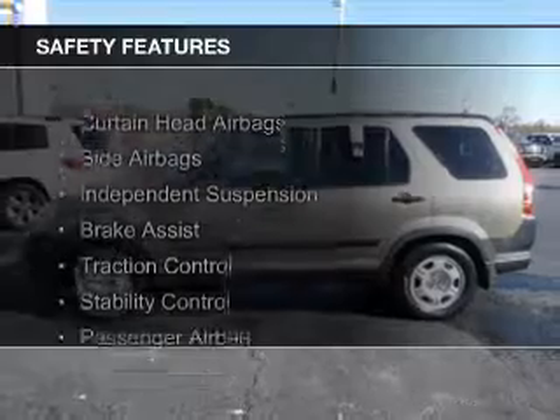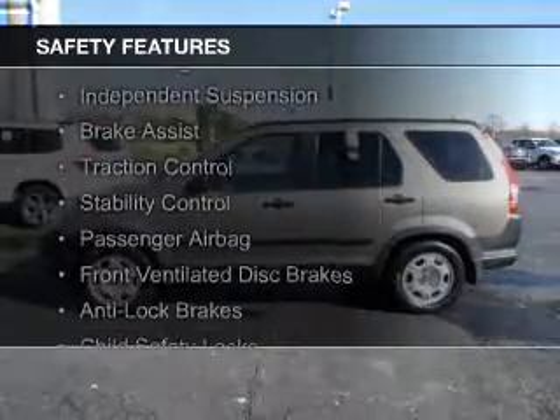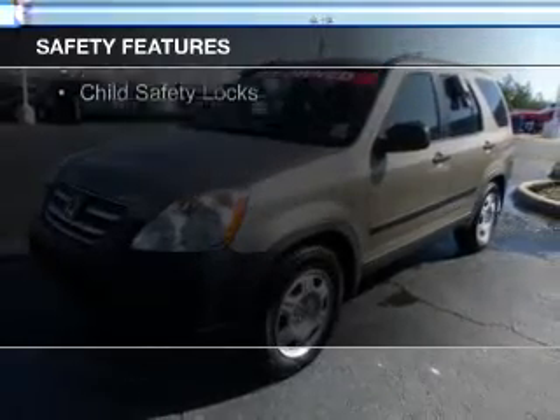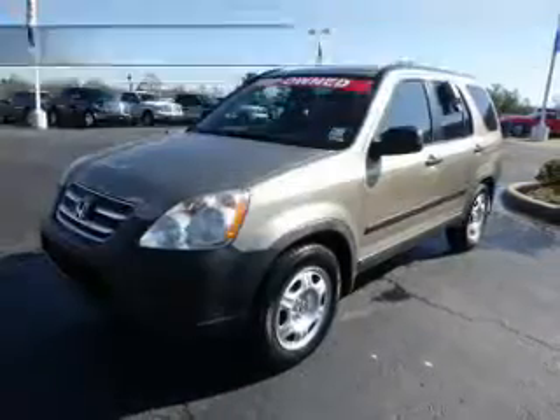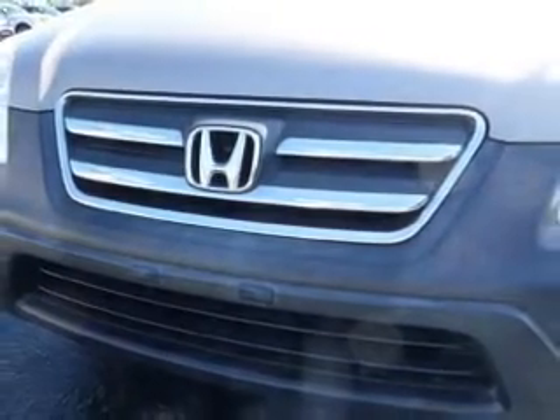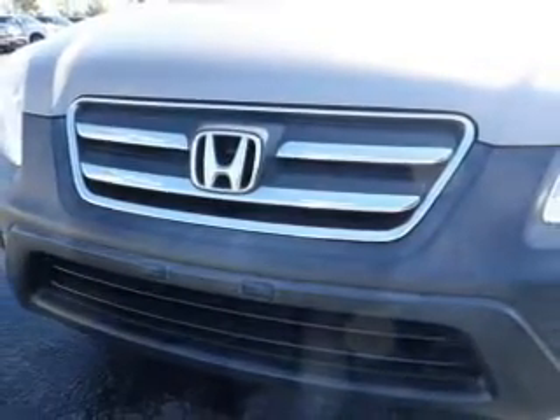Safety was made a priority with these features: curtain head airbags, side airbags, independent suspension, brake assist, traction control, stability control, a passenger airbag, front ventilated disc brakes, anti-lock brakes, and child safety locks.